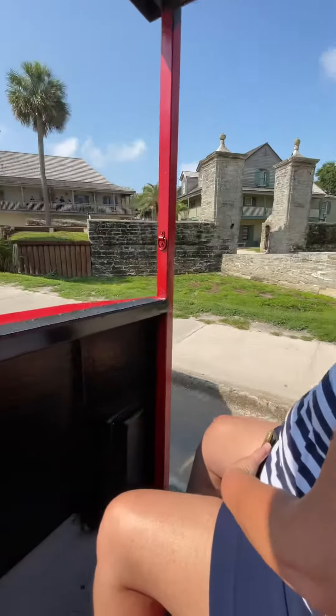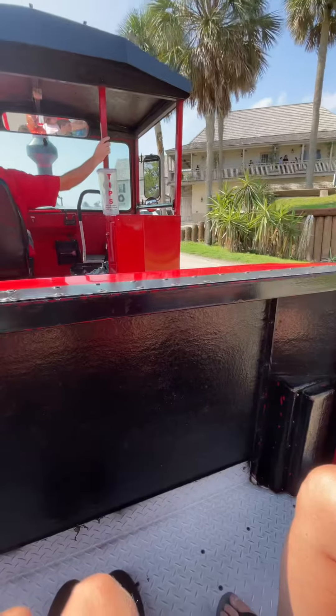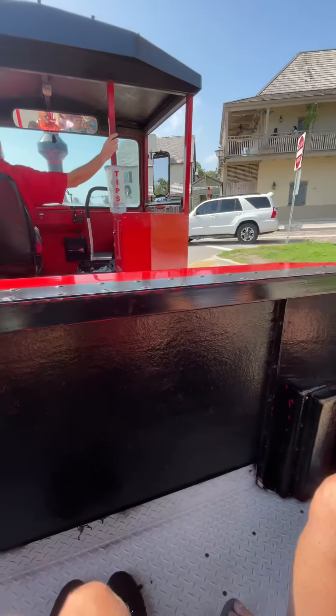Do you know that city gate I told you about? Look right — those pillars right there. That's the most recent rebuild, from 1808. There used to be a man-made moat and a drawbridge right there.